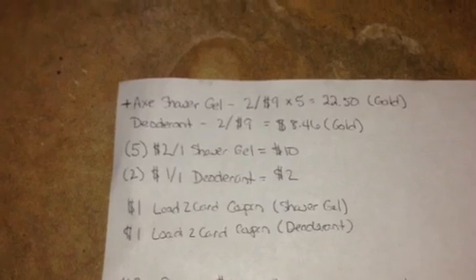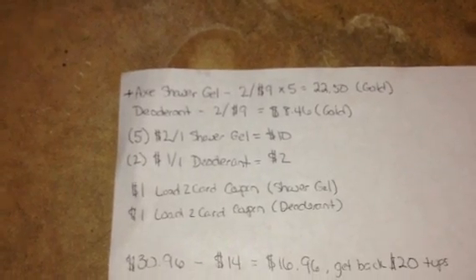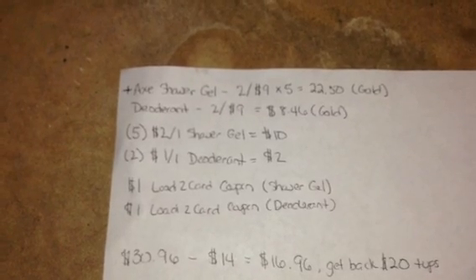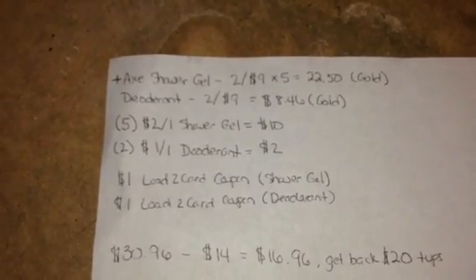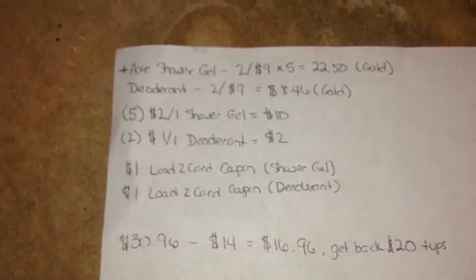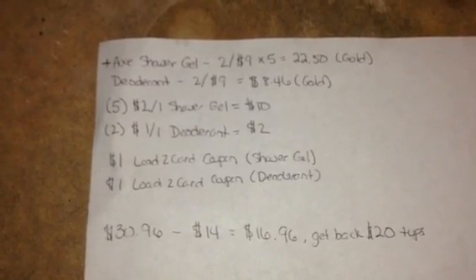That's going to total around thirty dollars and ninety-six cents. You're going to use five of the two-dollar-off coupons — now the coupon does state two per transaction or two per shopping day, so if your cashier says you can only use two in a shopping trip you'll have to adhere to that. My cashier was pretty cool so she let it go. Those five coupons total ten dollars. Then you're going to use two one-dollar-off deodorant coupons — that's two more dollars. There are also two load-to-card coupons for AXE: one for the shower gel and one for the deodorant. Go to RiteAid.com, log in, go to load to card — they'll be right there on the first page.